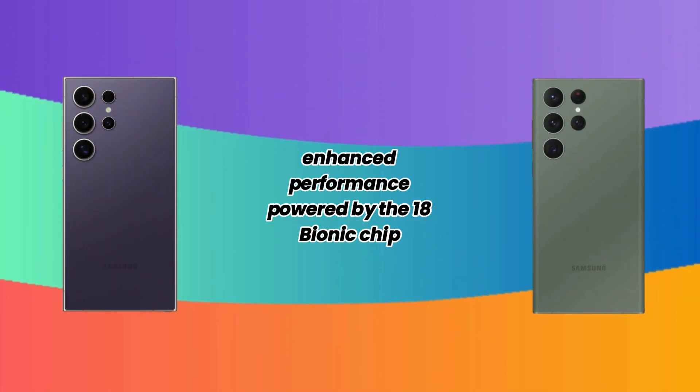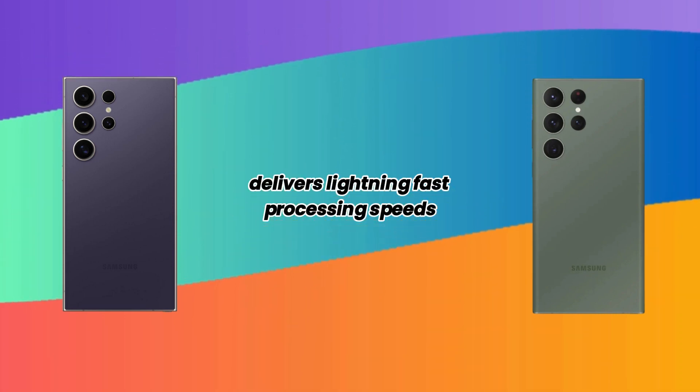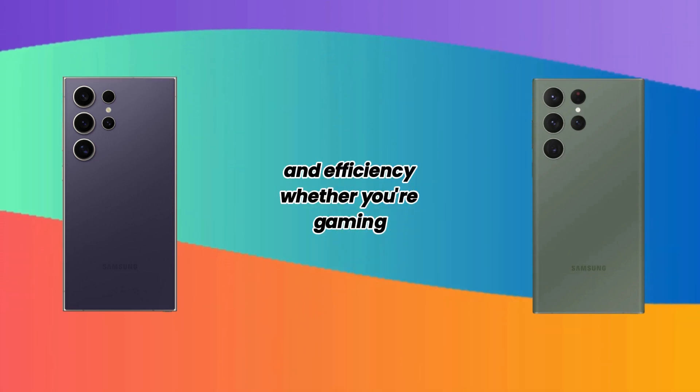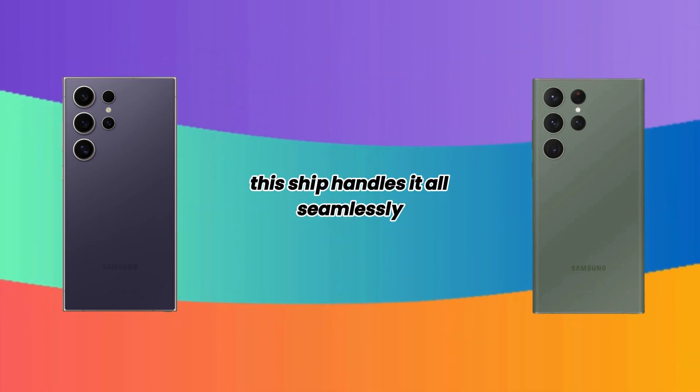Enhanced performance: powered by the A18 Bionic chip, the iPhone 16 Pro Max delivers lightning-fast processing speeds and efficiency. Whether you're gaming, multitasking, or editing videos, this chip handles it all seamlessly.